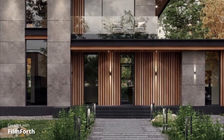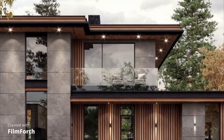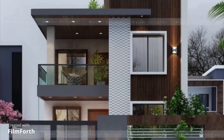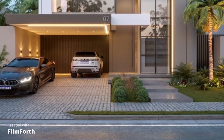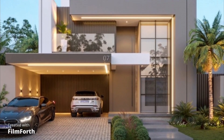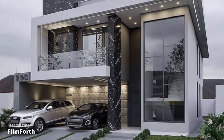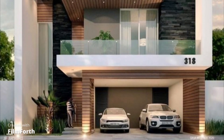And let's not forget about sustainability. Eco-friendly front elevation designs are gaining popularity as more homeowners embrace environmentally conscious living. Features like green roofs, solar panels, and natural materials not only enhance the aesthetics but also contribute to a greener planet.